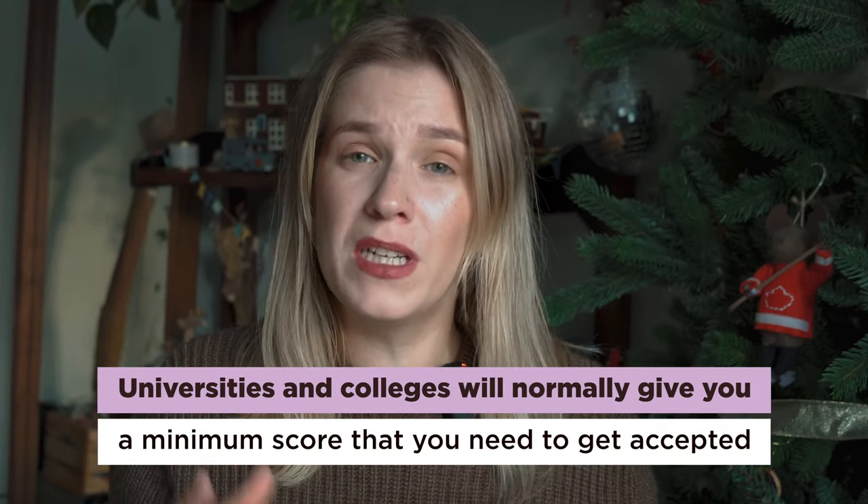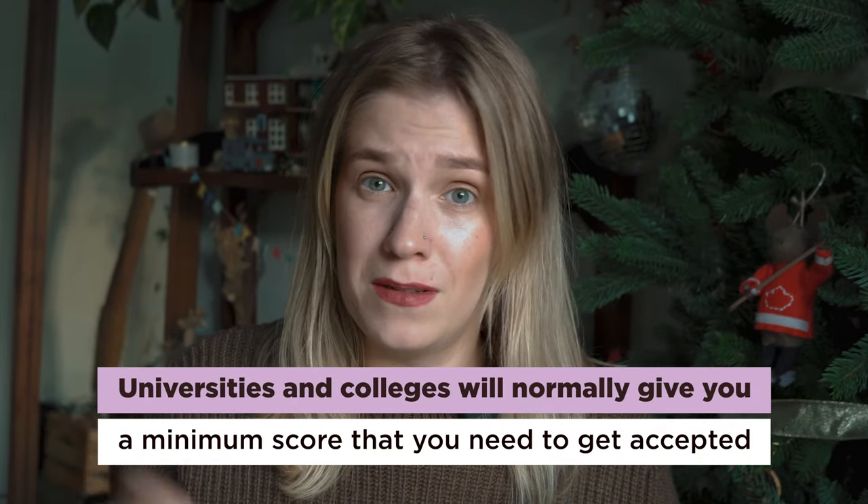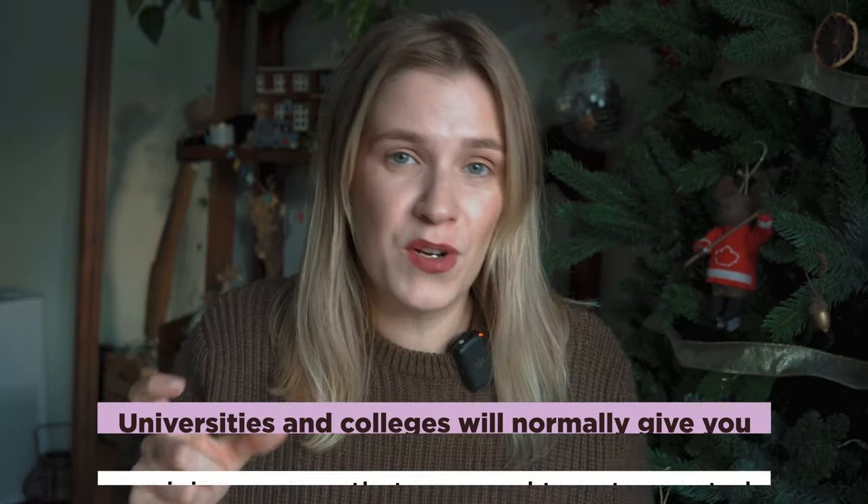Some of these exams might also be used for immigration purposes. Colleges and universities will have their own ranking, but generally the level of English you need to study undergraduate or postgraduate is going to be pretty much the same. Universities and colleges will normally give you a minimum score, but you can always get a higher score.